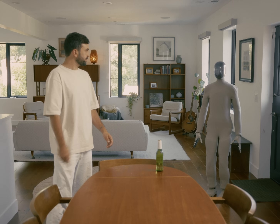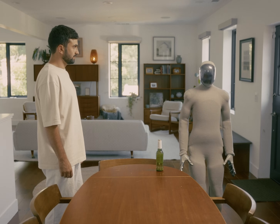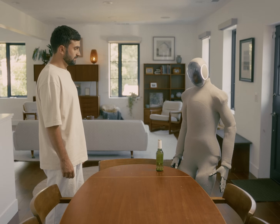Hey Neo, can you hand me my beer? Doing chores requires that you can take commands, move around the house, and manipulate things to complete tasks.